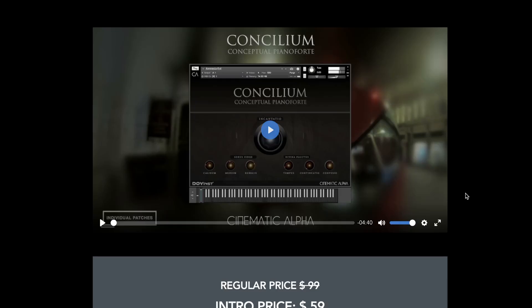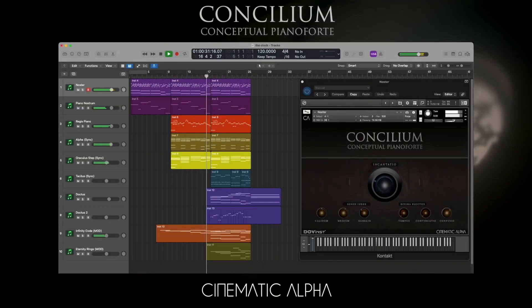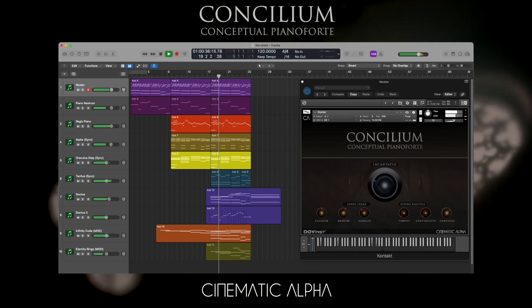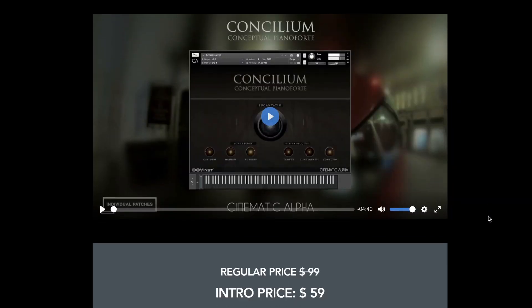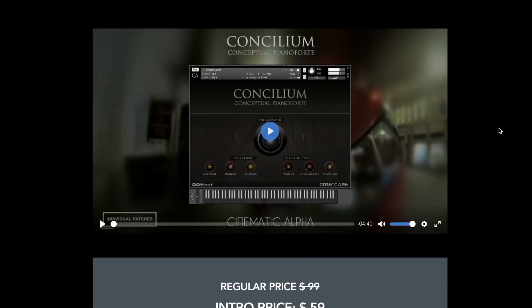Cinematic Alpha — Andrew Fly's company — has released Consilium Conceptual Piano Forte. It's on a deep discount intro price of $59, regular price $99. I think we've got a review of this one in the works. If you want to see a review of this one, please let me know.